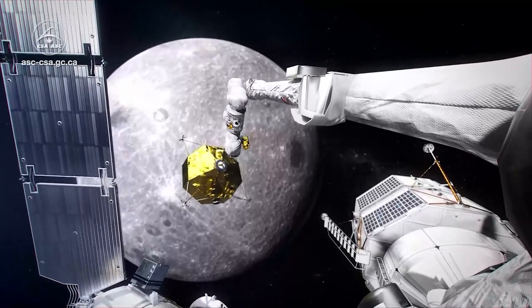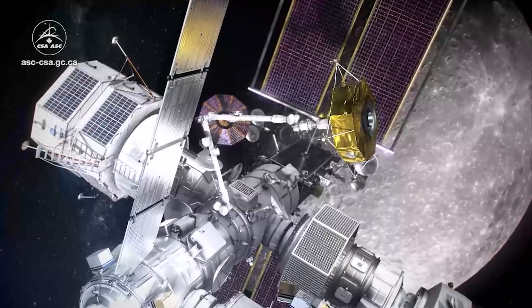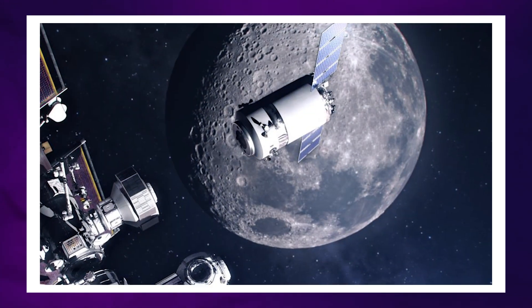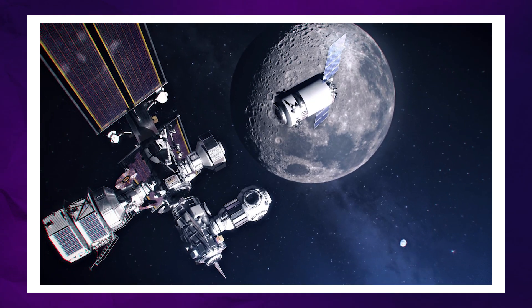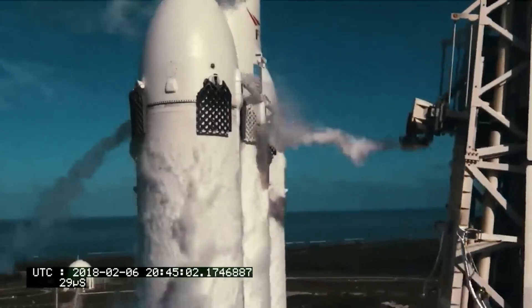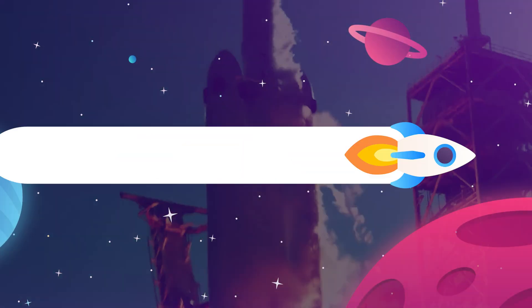Throughout this whole period, NASA will be running supply missions to the Gateway using a yet-to-be-revealed SpaceX Dragon XL, which is supposed to be an upgraded deep space version of the existing Cargo Dragon spacecraft. These will launch on the Falcon Heavy and reach the Gateway to deliver supplies and remove trash.